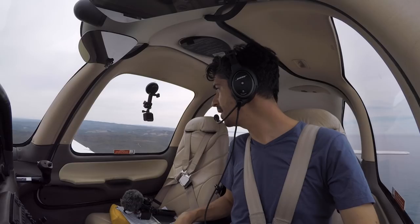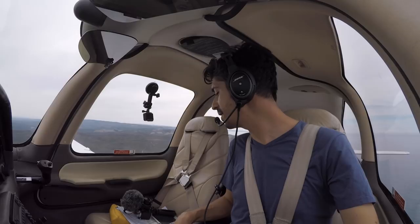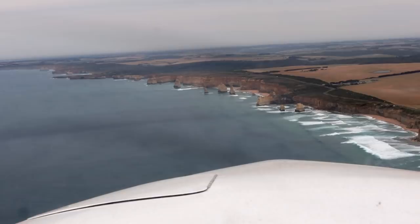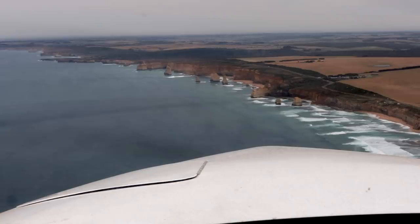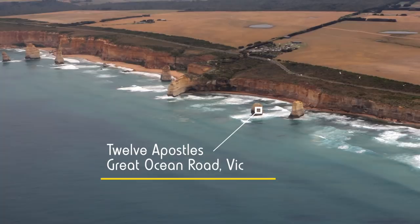Port Campbell and Peterborough traffic, Tango Delta Sierra is tracking westbound at 1,000 feet. I can see the Twelve Apostles ahead, guys!